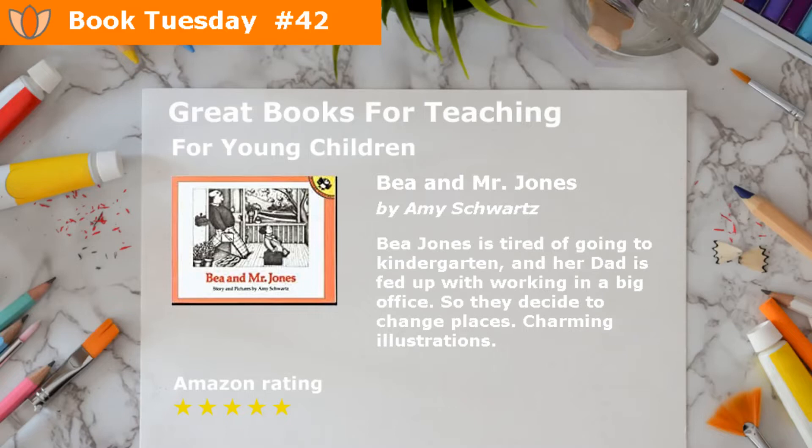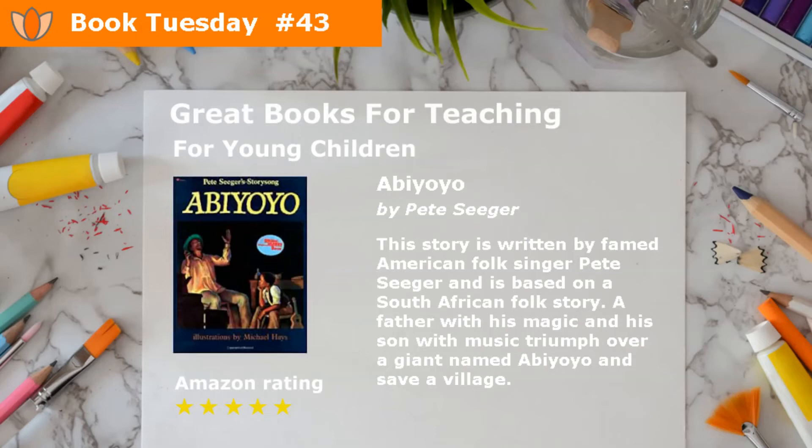Bea and Mr. Jones by Amy Schwartz. Bea Jones is tired of going to kindergarten, and her dad is fed up with working in a big office. So they decide to change places. Charming illustrations.